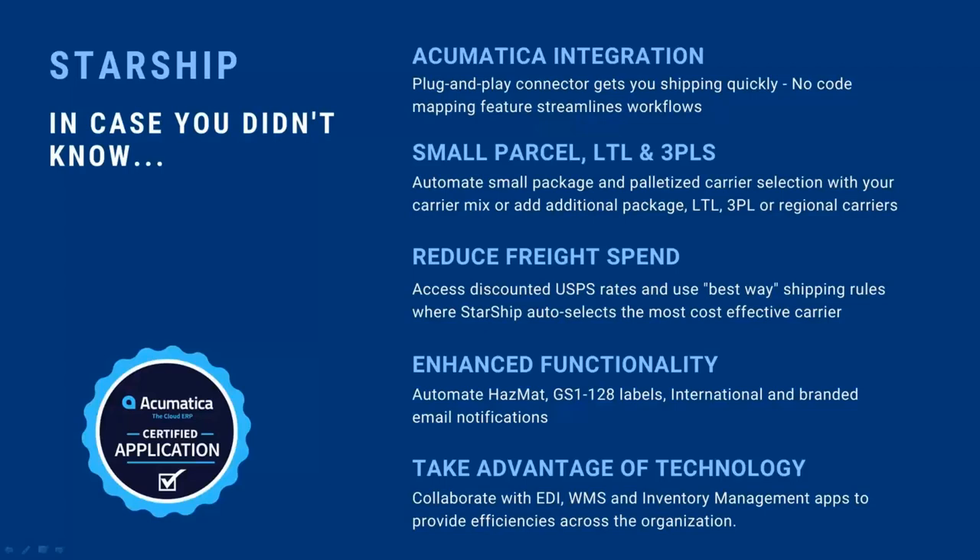The EDI provider takes that information, uploads it to your trading partners so they can generate ASNs. At time of shipment, Starship generates shipping labels, pallet labels, bill of lading forms, including those 128 labels. We also do international shipments. We can have the carrier deliver required international documents, or Starship can generate things like commercial invoices, shipper's letter of instruction, and certificates of origin — all automatically populated, and even customized to print out already signed and dated.